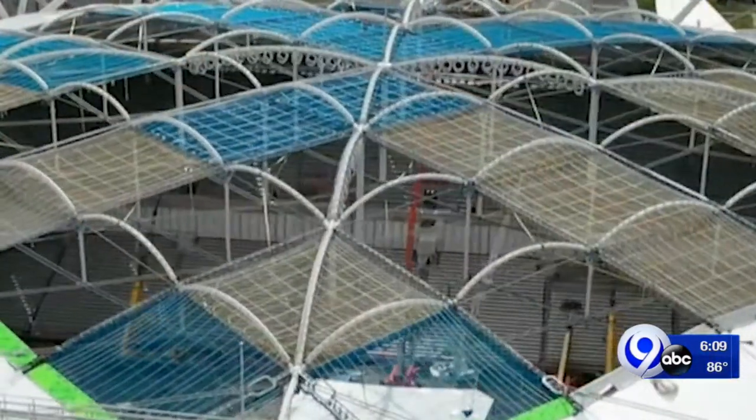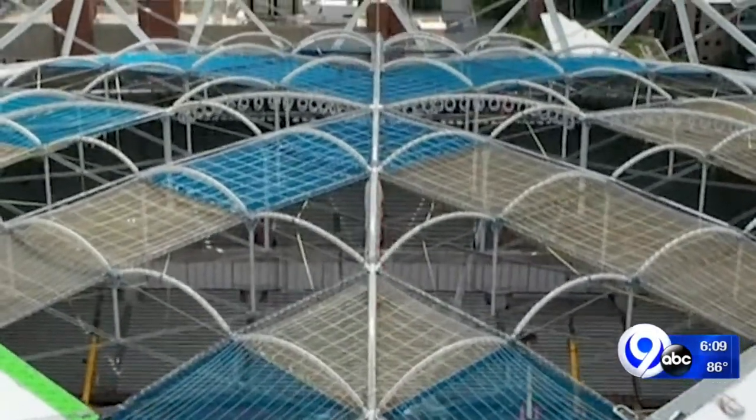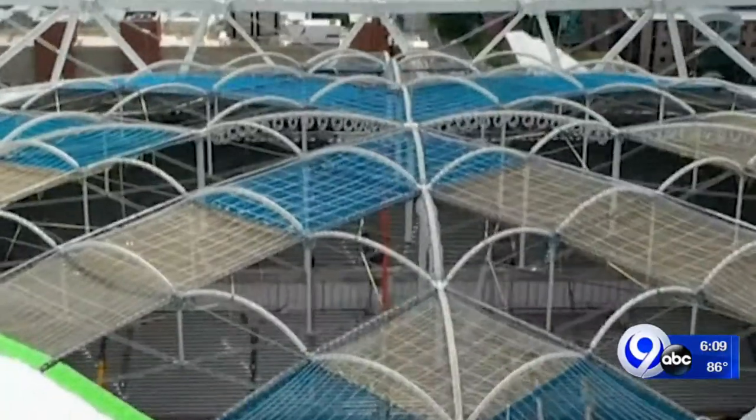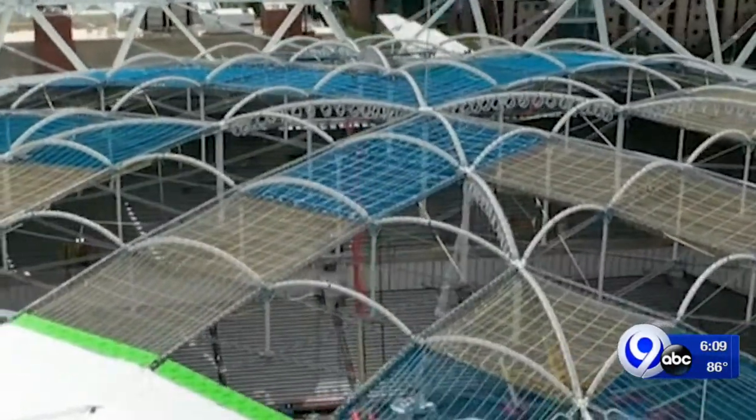We're actually dismantling a lot of the weather protection we put on the ribbon board that goes around the third level, because we're starting to dry the building in. All the seats are back in already — that's all ready to go — but I still have a big hole in the center of the roof and these panels need to be finished.